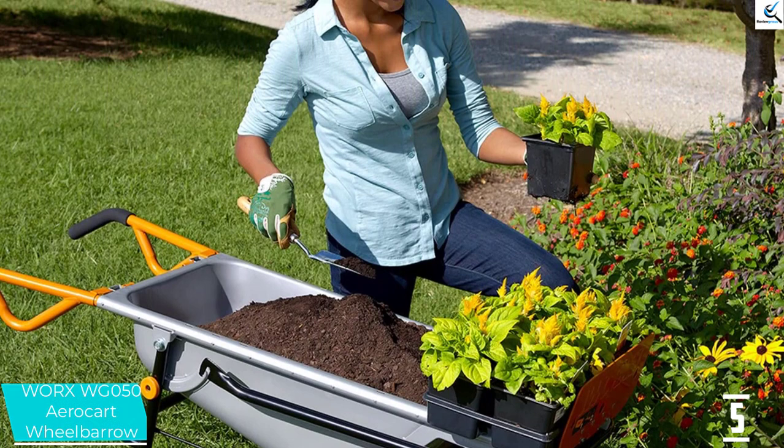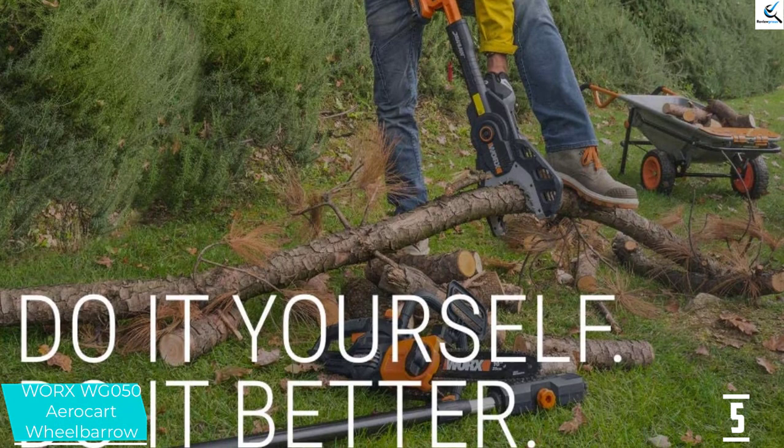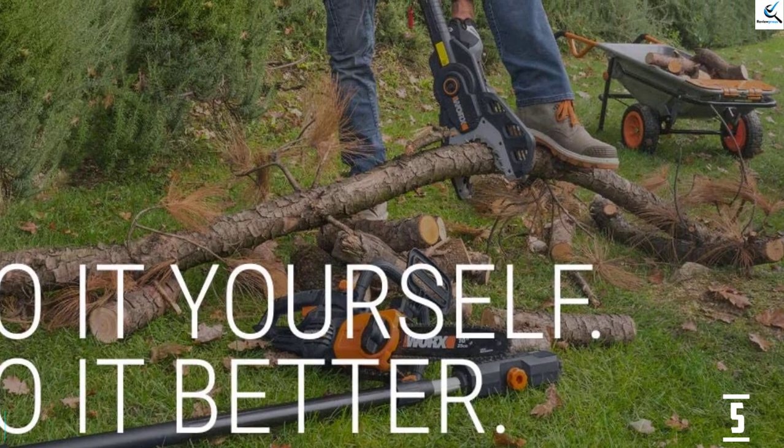It is simple to carry mulch bags, flower pots, straw bales, and other large items. The presence of diverse accessories and attachments allows the AeroCart Wheelbarrow to accomplish the tasks of 8 exceptional carts — it can work as a wheelbarrow, cylinder holder, hand truck, rock lifter, potted plant mover, trailer mover, bag holder, and extended dolly.